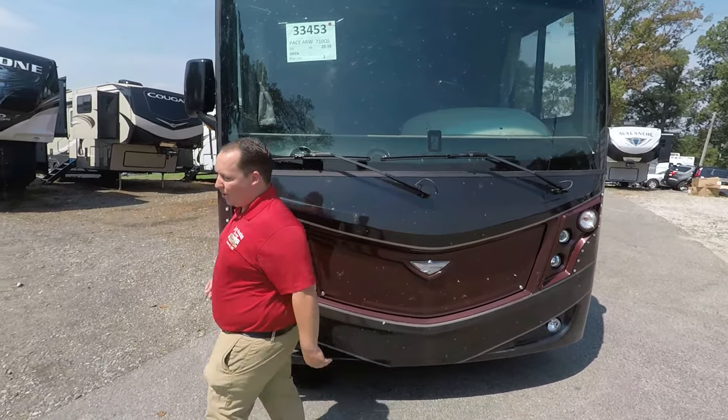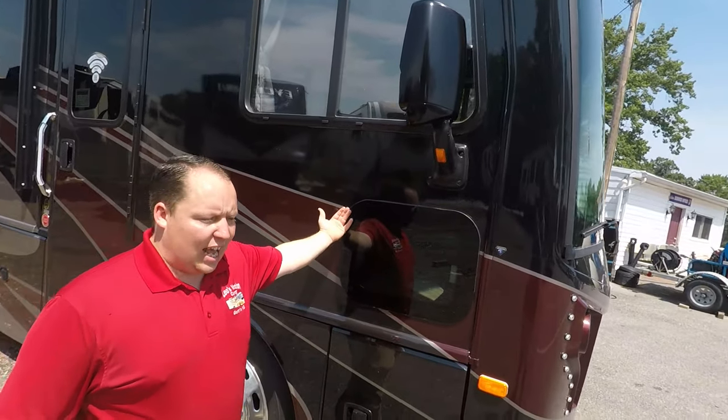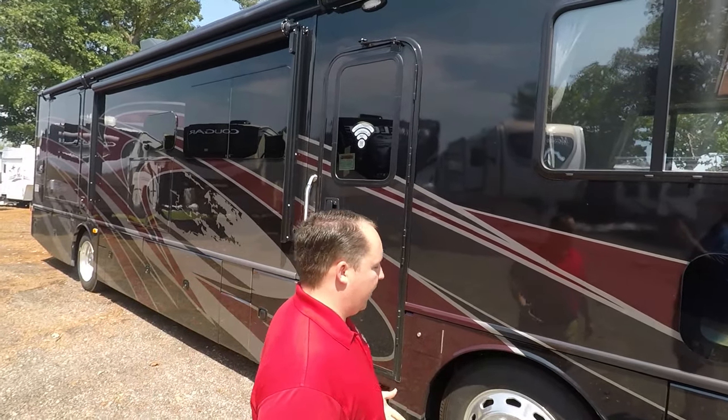The technology package will let you know when a car is in front of you. Coming around the side, you have black mirrors here, and both mirrors have cameras in them, so you can have camera views for your left and right side in reverse. You do have frameless windows throughout the whole RV, which is very nice.